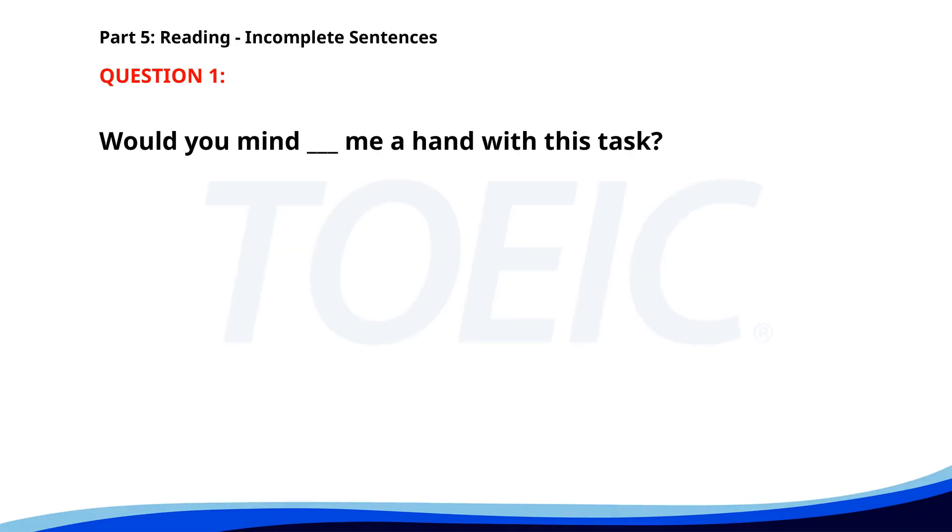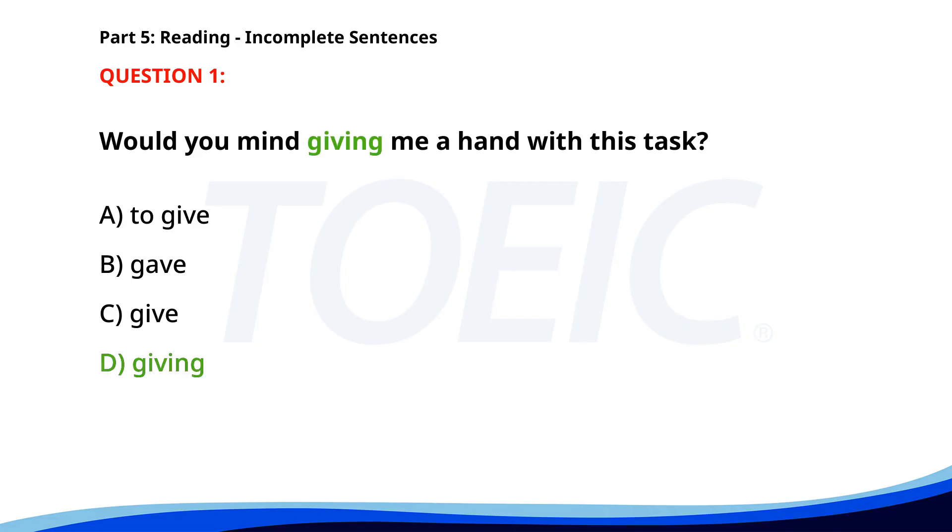Number 1. Would you mind __ me a hand with this task? A. To give. B. Gave. C. Give. D. Giving. The correct answer is D: Giving.